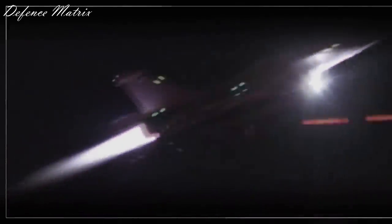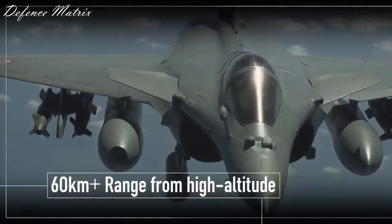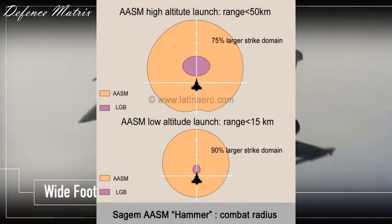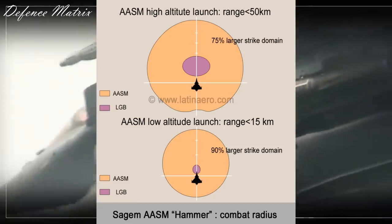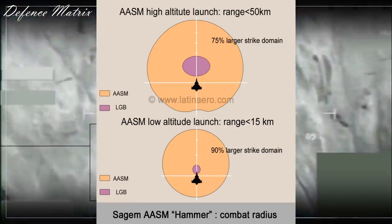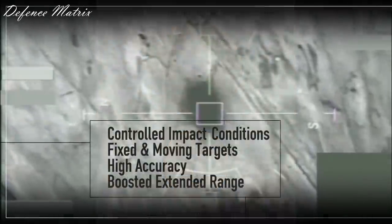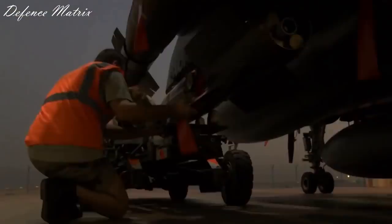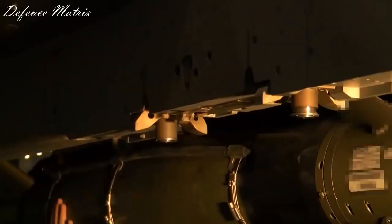इसकी Range करीबन 50 से 60 Kilometer बताई जाती है, altitude पर Depend करते हुए। लेकिन अगर आप Safran की Website पर जाकर उनका Brochure चेक करेंगे तो उसमें ये Range 70 Kilometer के करीबन दी गई है। 500 Kilogram और 1000 Kilogram के Bombs की Range इसके comparison में कम होगी।